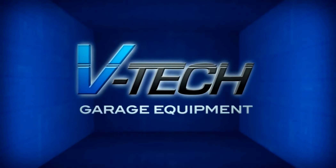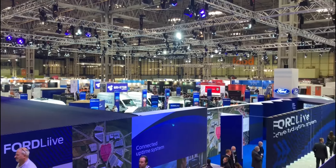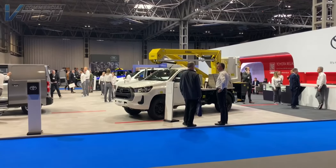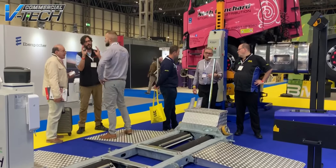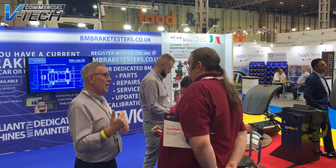We're here at the CV Show in Birmingham, where it's great to be back. It's been quite a while, but it's great to connect and network with some new clients and suppliers. Here today we have a lot of our products on display, and there's been lots of interest and a lot of footfall of traffic here today.